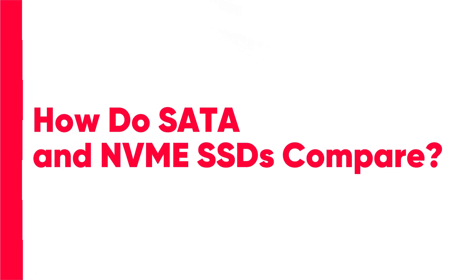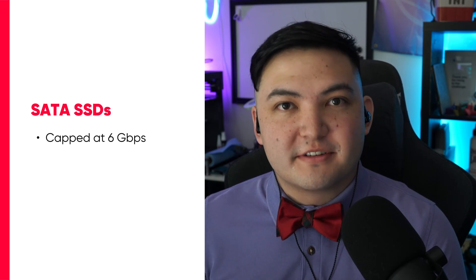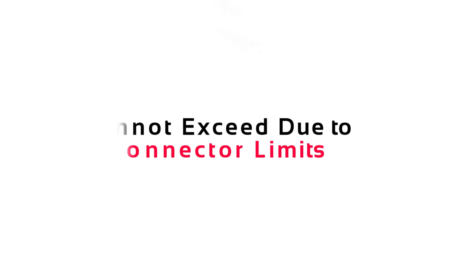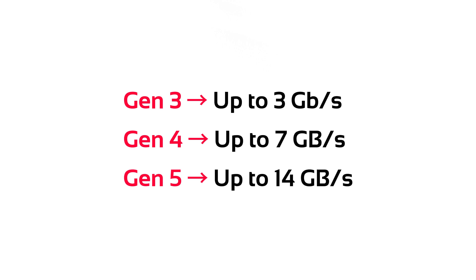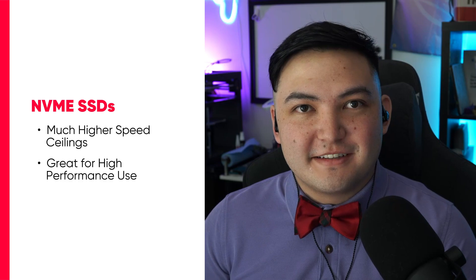How do SATA SSDs and NVMe SSDs compare? A SATA SSD is capped at 6 gigabits per second, which is usually about 540 megabytes per second. Most SATA SSDs reach that speed pretty easily, but they can't exceed it because of the limits of the connector itself. An NVMe SSD has much higher ceilings: Gen 3 SSDs top out around 3 gigabytes per second, Gen 4 SSDs around 7 gigabytes per second, and the latest Gen 5 SSDs go all the way up to 14 gigabytes per second, which is crazy fast.